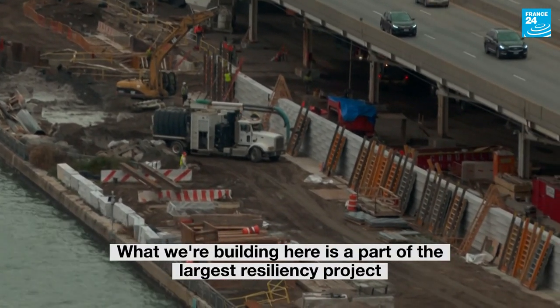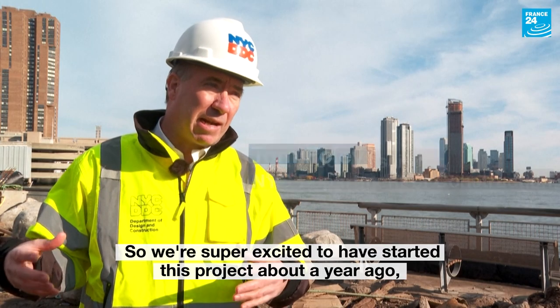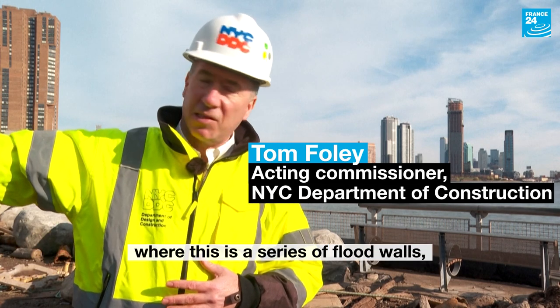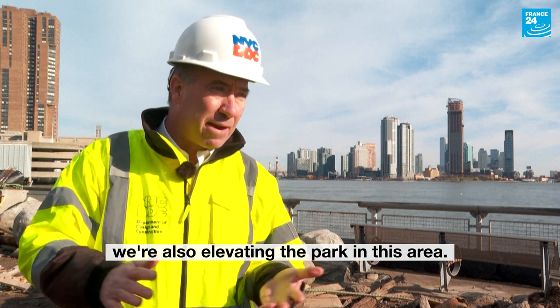What we're building here is a part of the largest resiliency project in a dense urban area in the U.S. We're super excited to have started this project about a year ago. This is a series of flood walls. We're also elevating park in this area.